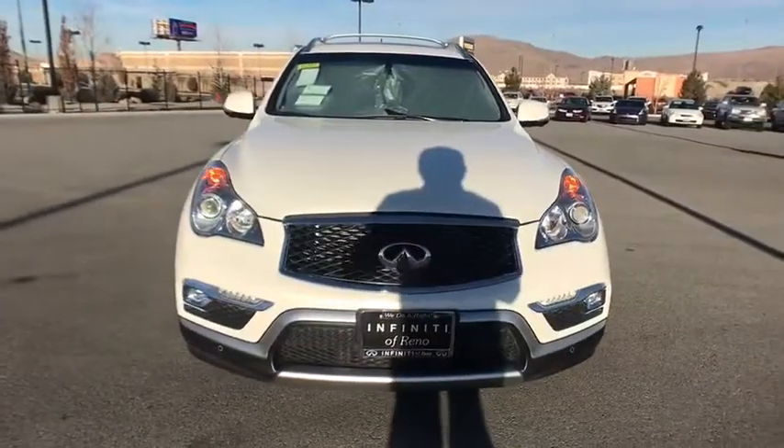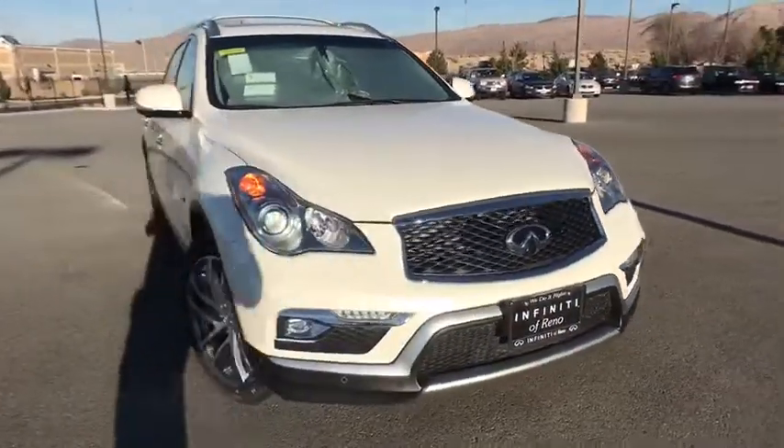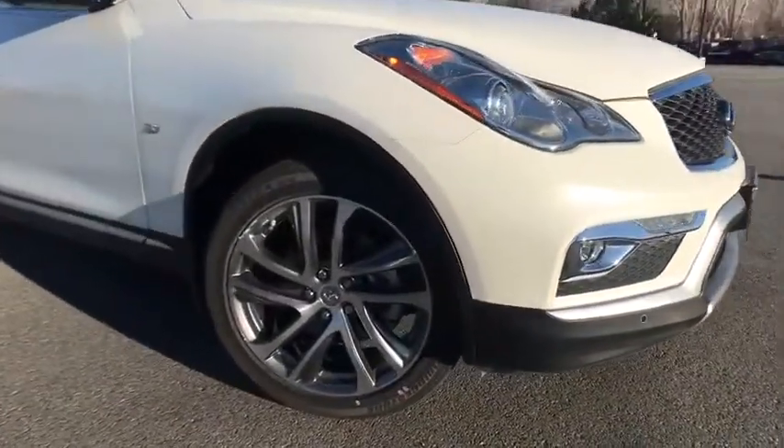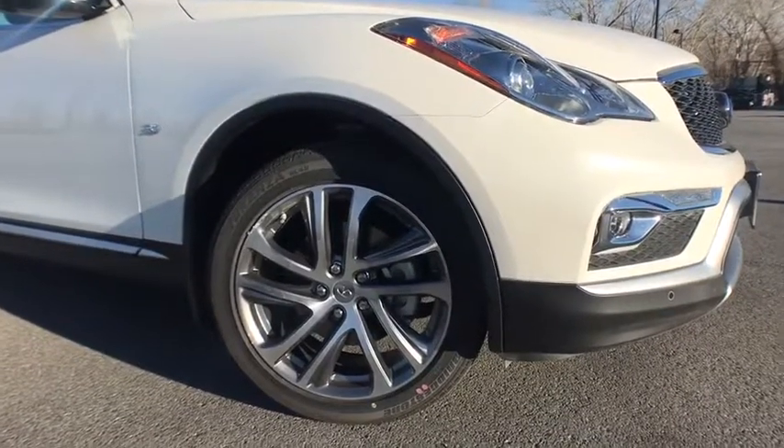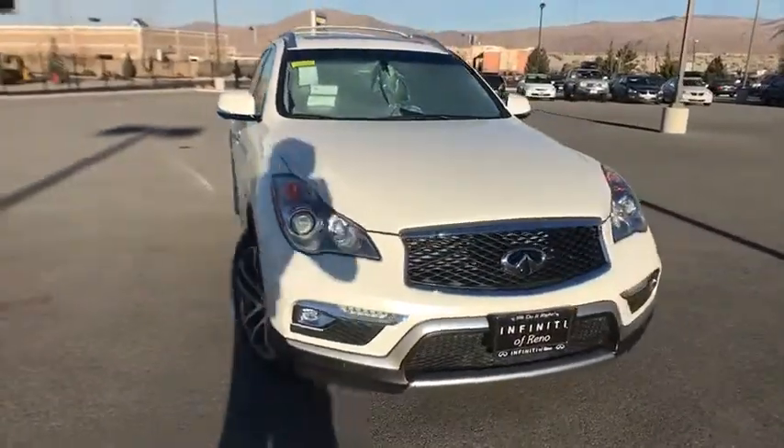Four wheel disc brakes. CD player. Electronic stability control. Heated front seats. Fog lights. Power windows. Rear window defroster. Security system. Trip computer. Brake assist. Remote keyless entry.